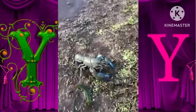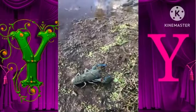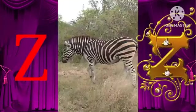Y for yabby. He took his finger out at the bottom already. Yeah, they'll go and find a little space, mate. There are bubbles on the yabby. Z for zebra.